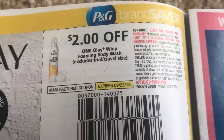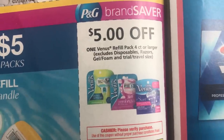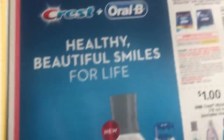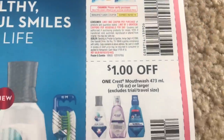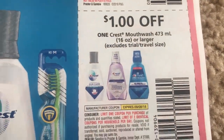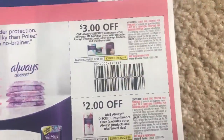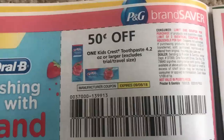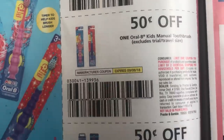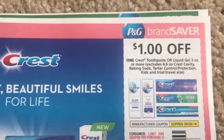Here is the Olay Whip Foaming Body Wash — this is on the 4-pack of refills and refills only. Some Crest coupons: we have a dollar on the mouthwash. There is a great Crest Scope deal at CVS this week. And then the manual toothbrushes. This is a page of kids' oral care deals — they're all 50-cent coupons. There is also a dollar off of any Crest toothpaste.